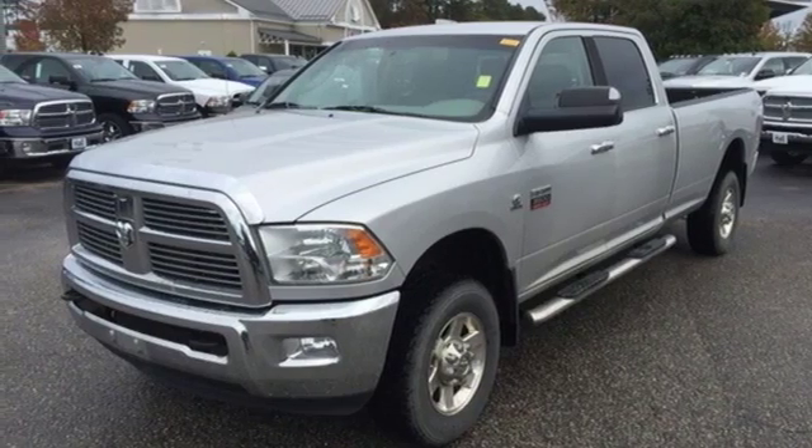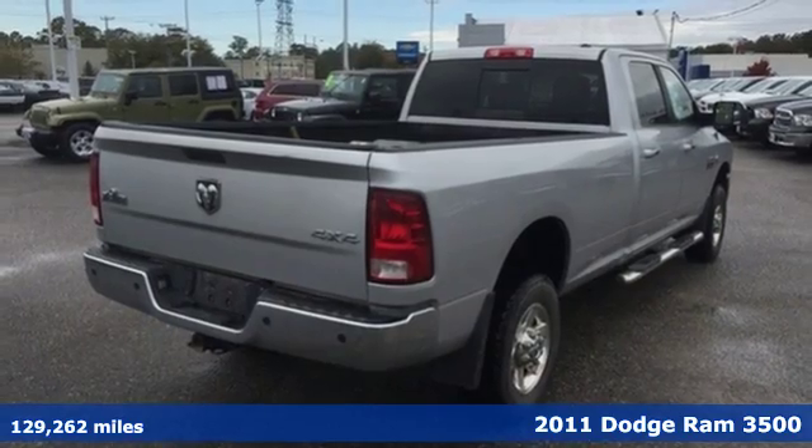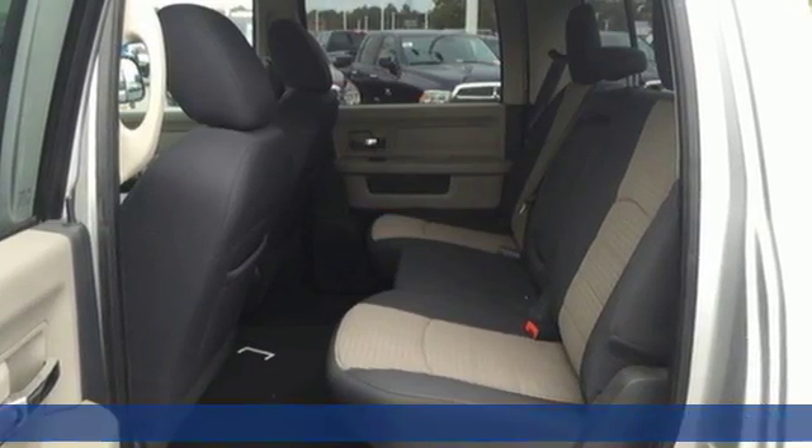It's a 2011 Dodge Ram 3500. Dare to compare this great-looking truck to any others in its class with its stunning array of standard features including...